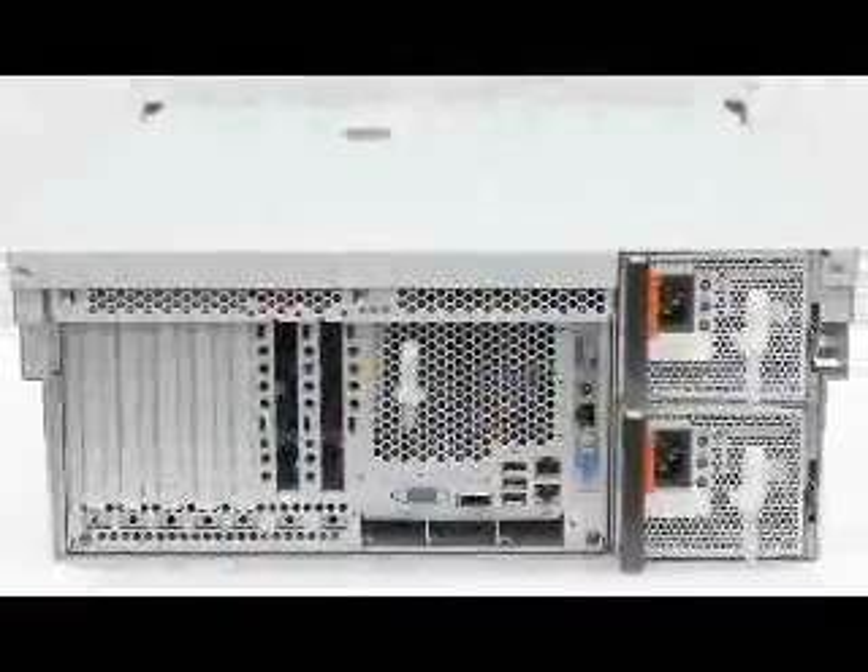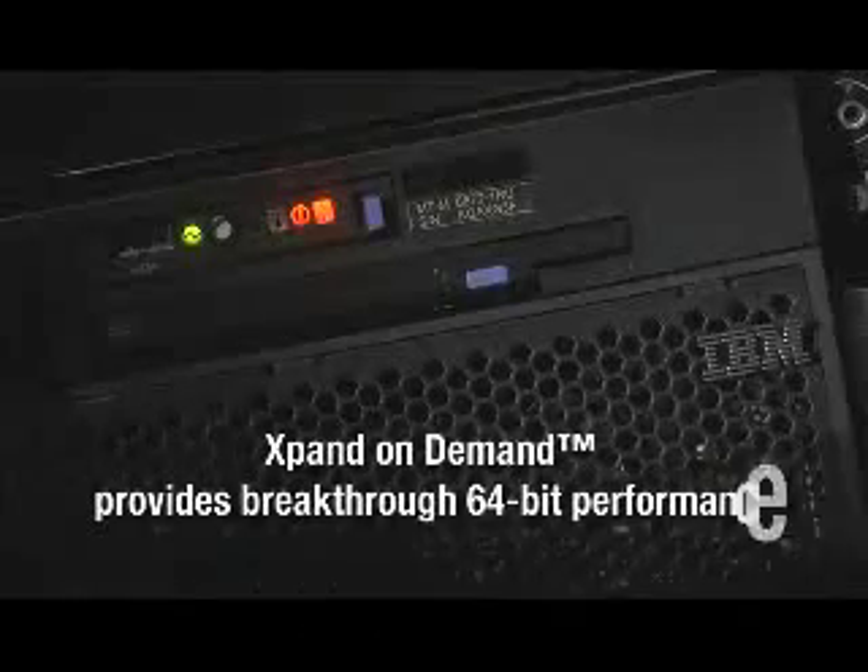IBM Enterprise X servers wrap IBM innovation around Intel Xeon MP processors to deliver leadership performance, unsurpassed availability, simplified manageability, and a revolutionary ability to scale. IBM System X with its expand-on-demand feature provides breakthrough 64-bit performance.